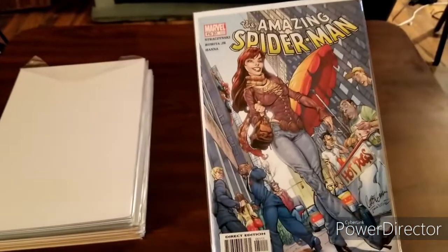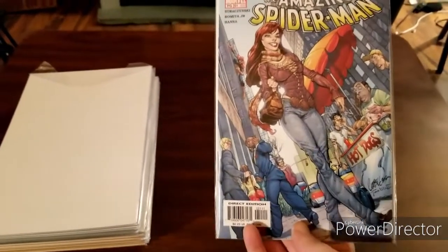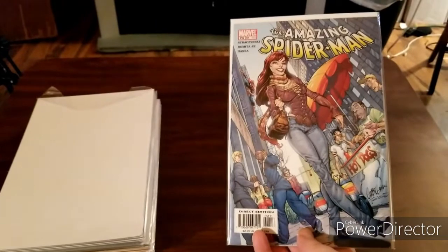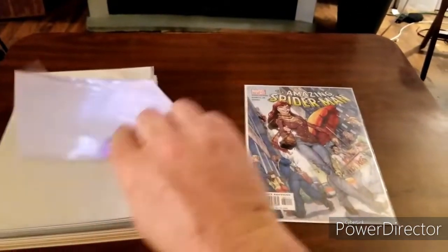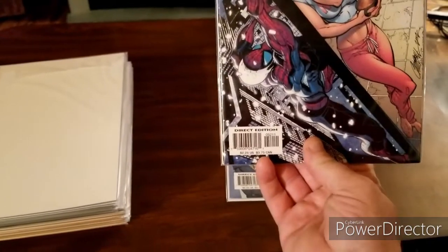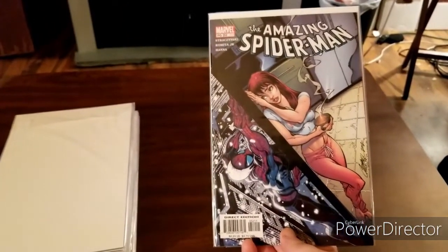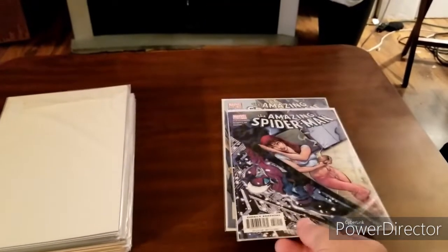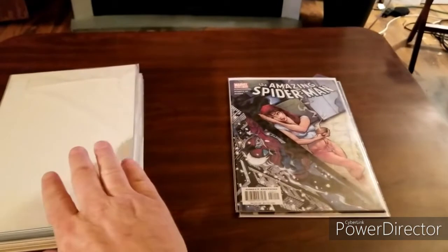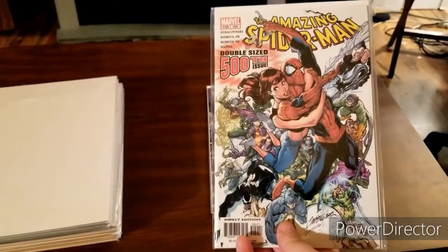First up we've got Amazing Spider-Man Vol. 2 number 51 — pretty cool cover. We've got Amazing Spider-Man Vol. 2 number 52 — I love that cover, it's a really good cover. Next up we've got Amazing Spider-Man 500. That's the first for my collection; I've been wanting to get this for a while.